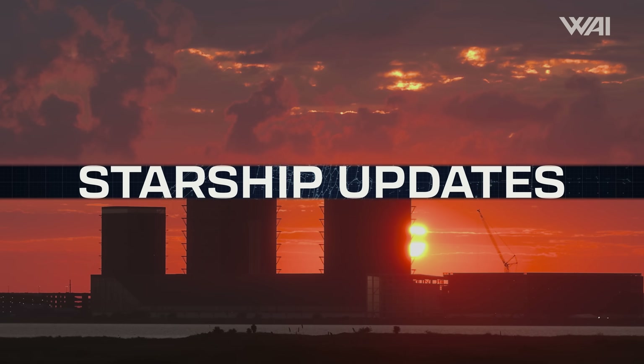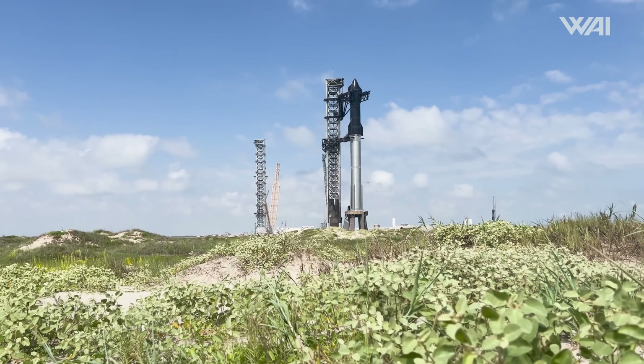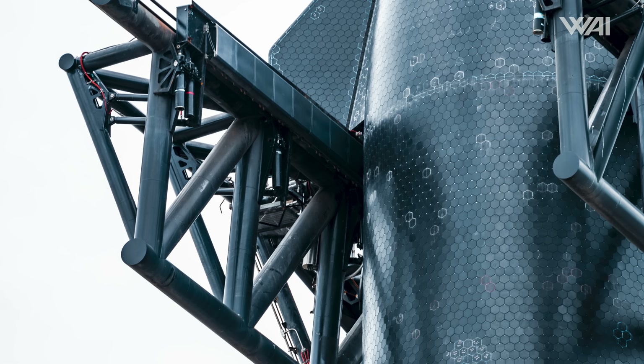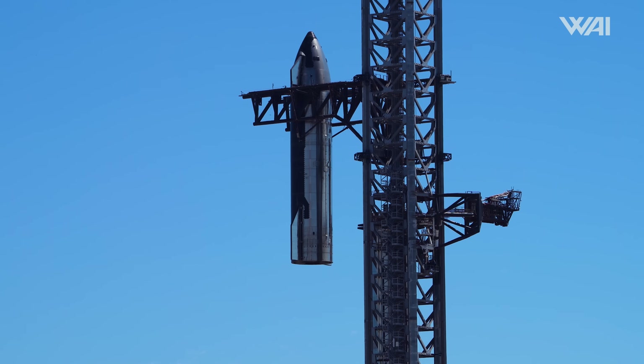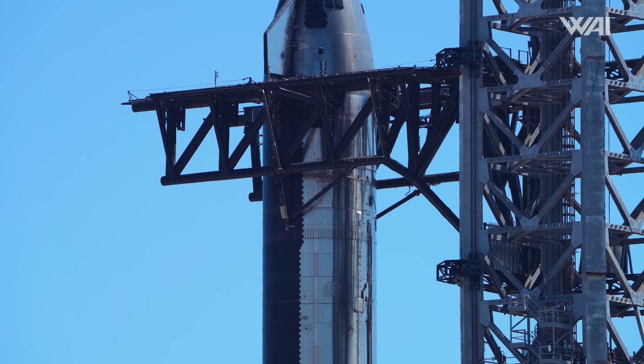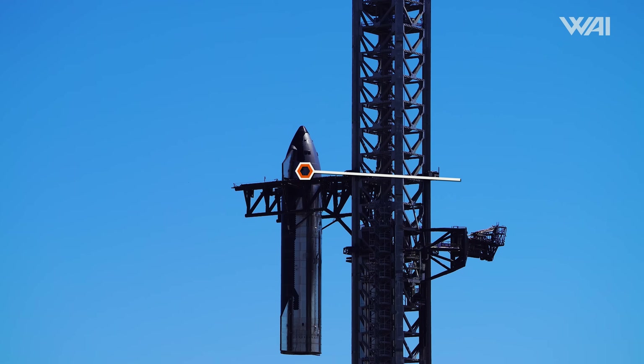Let's dive right in! Another week at Starbase and another colossal development. Let's start with the most obvious — where did the full stack go? It looks like SpaceX didn't want to keep the rocket fully stacked for a month and a half, so on the 30th, SpaceX moved the chopsticks into position right below Ship 30's flaps and lifted it into the air once again.